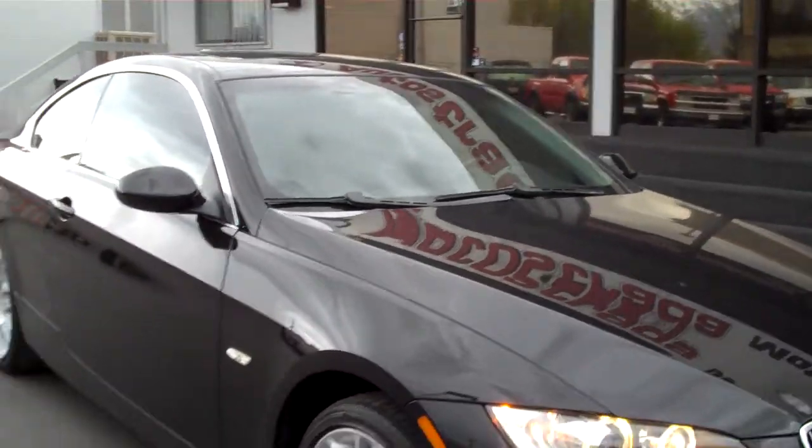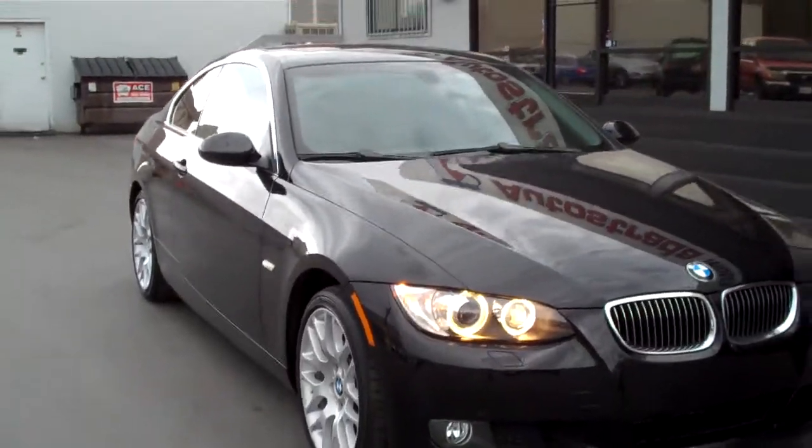Just a sweet all-around Beamer. Great condition. Fresh in on trade. It's got 18 inch wheels as I mentioned. It does have bi-xenons.